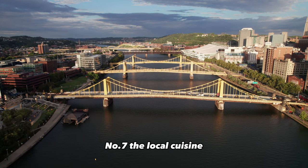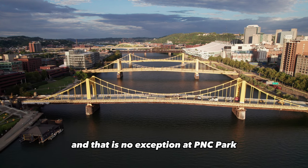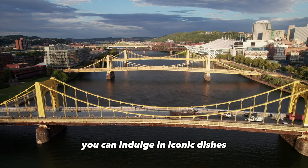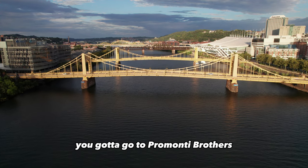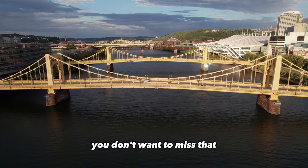Number seven: the local cuisine. Pittsburgh has some good food, and that is no exception at PNC Park. You can indulge in iconic dishes like the Primanti Brothers sandwiches, pierogies, and other regional favorites. And if you've been to Pittsburgh, you've got to go to Primanti Brothers — absolutely great food. Check it out, you don't want to miss that.